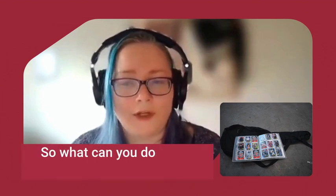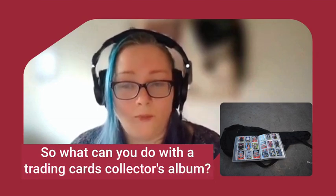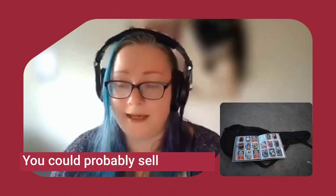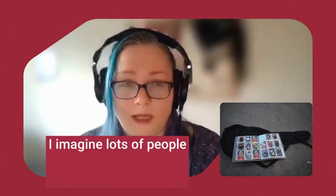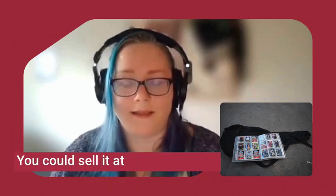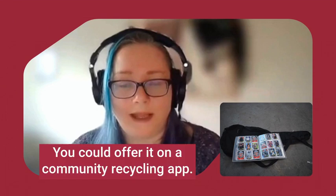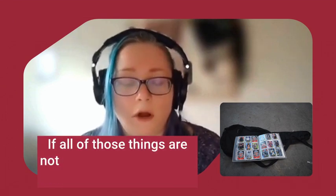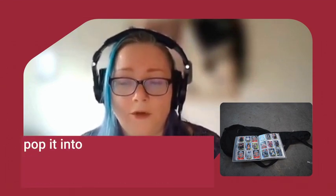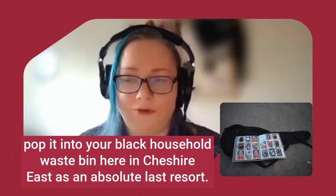So what can you do with a trading cards collector's album? You could donate it to a charity shop, sell it online, sell it at a car boot sale, or offer it on a community recycling app. If none of those options are possible for whatever reason, you could pop it into your black household waste bin here in Cheshire East as an absolute last resort.